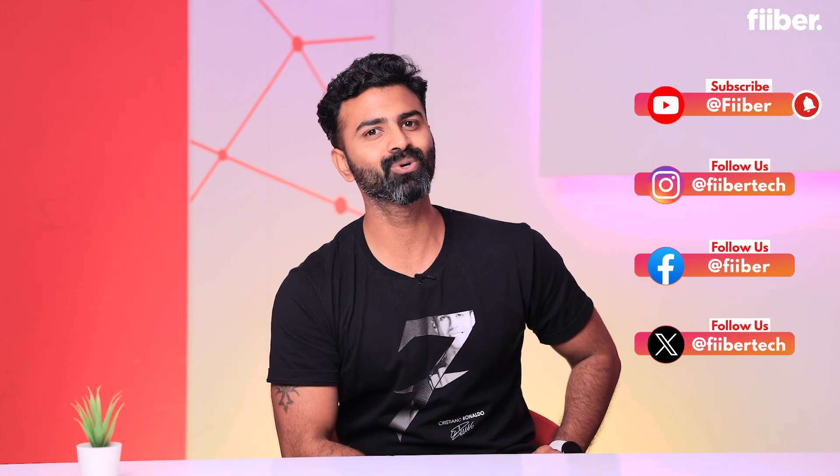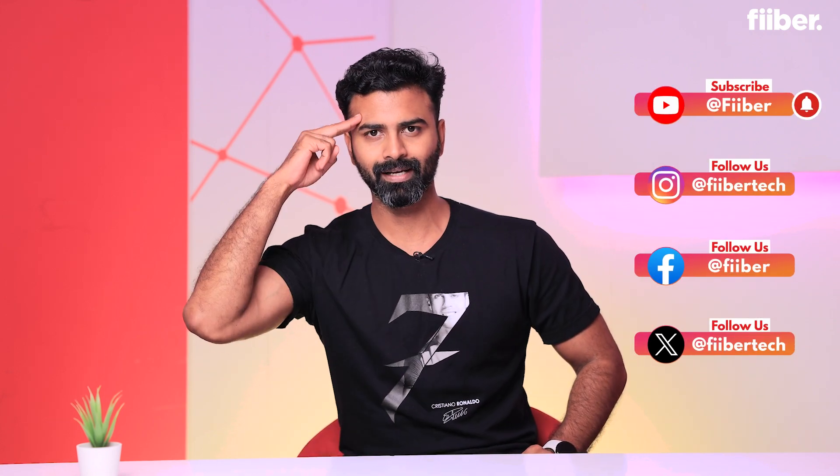That's it for this video. Hope you liked it — are you excited about these devices coming to India? Let us know in the comment section and we'll be back with more tech right here on Fiiber. Stay tuned. This is Cyrus signing off.